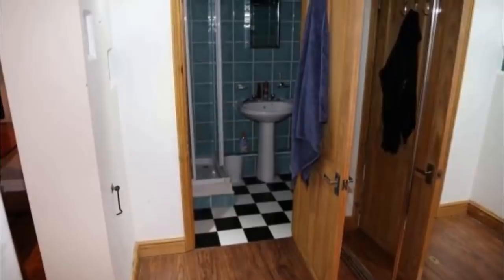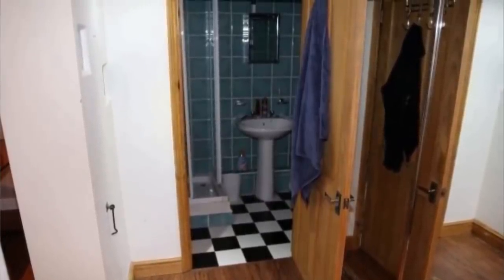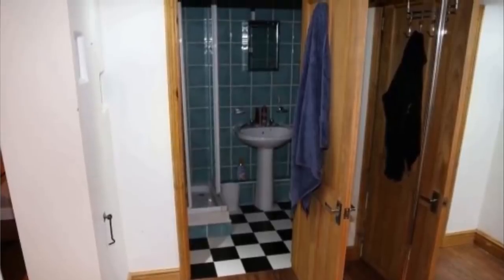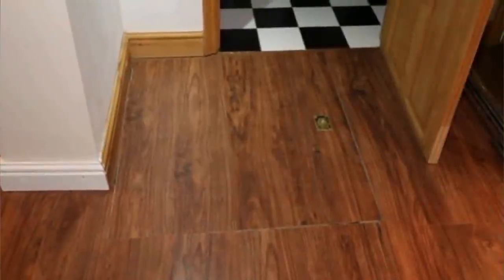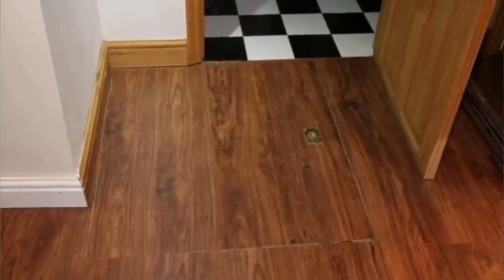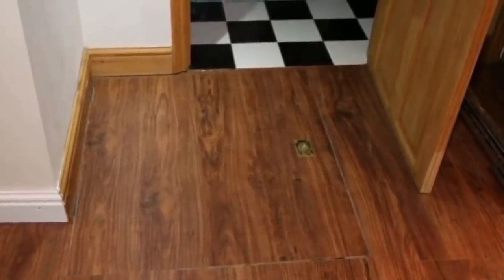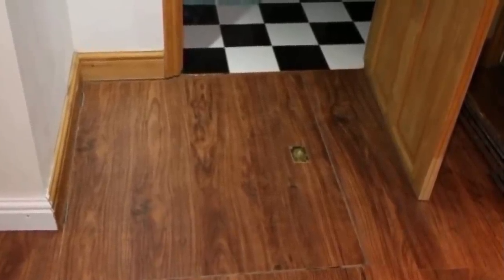He was so happy to have finally finished unpacking and putting everything where it needed to go. Then he decided to start documenting his new place by taking some photos, which included the shower room, which he called a nice functional shower room. Although the space was quaint, it would serve its purpose. There was just one little thing that caught his attention after taking the photo of the shower room — there was some kind of door, and it was on the floor.